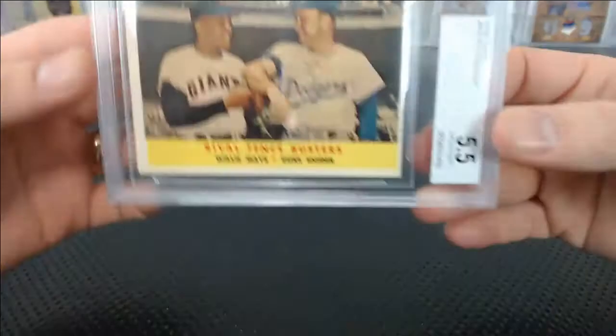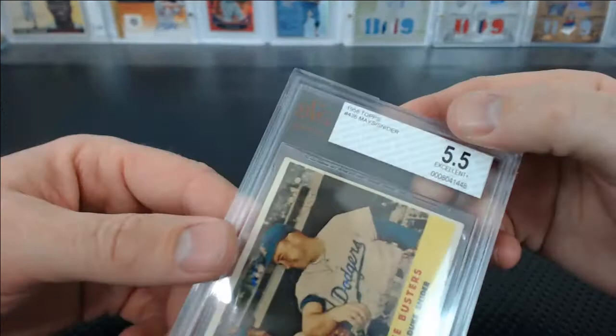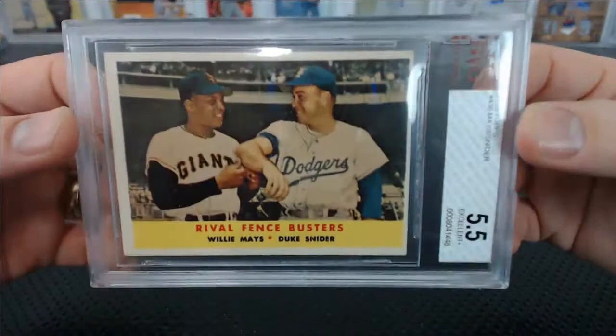Eric also submitted this — I think this was from Superbreak — Mays and Snyder, Rival Fence Busters, 1958 Topps. Got a 5.5, excellent plus. Beckett Vintage Grading.